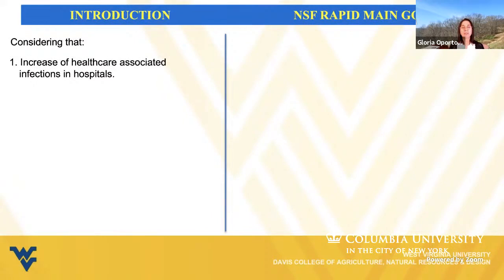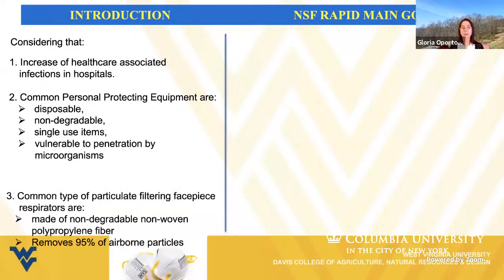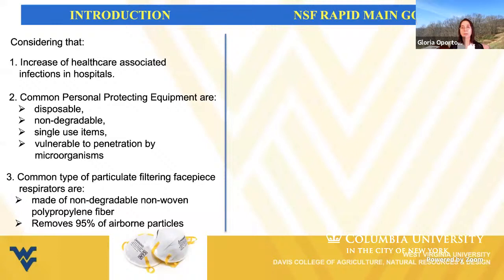There is an important increase of healthcare-associated infections in hospitals due to the increased load of deceased patients and the lack of proper and effective protection for the medical community. The common personal protection equipment are disposable, non-degradable, single-use items, vulnerable to penetration by microorganisms. The common type of particulate filtering face-piece respirators are made of non-degradable, non-woven polypropylene fiber and remove 95% of airborne particles.